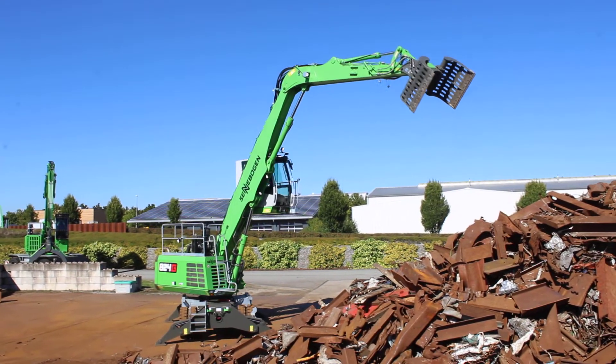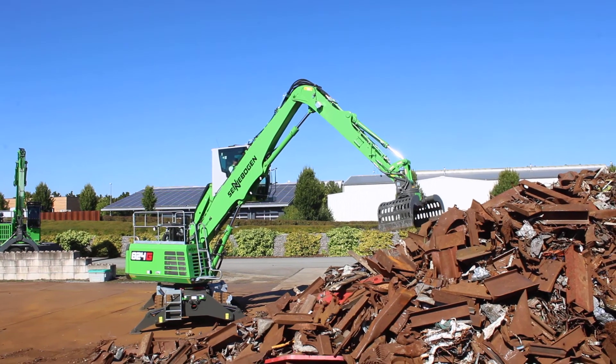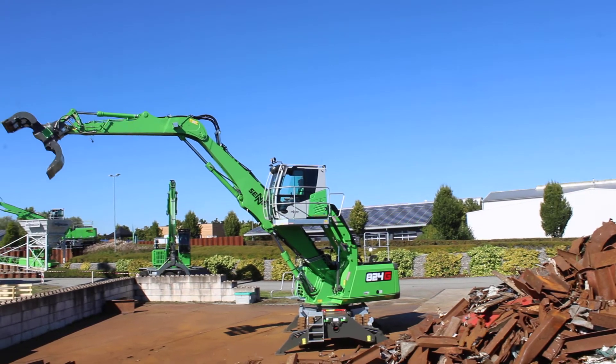The 835G is the biggest machine in the G series. As you can see, we can say it's also the oldest, because it was the first machine we transferred to the G series. So this is a machine...